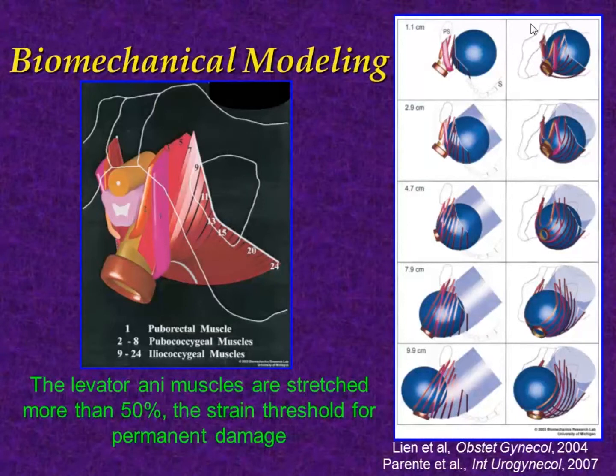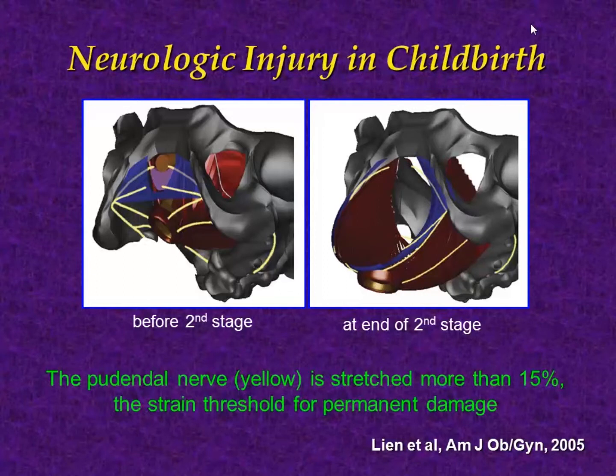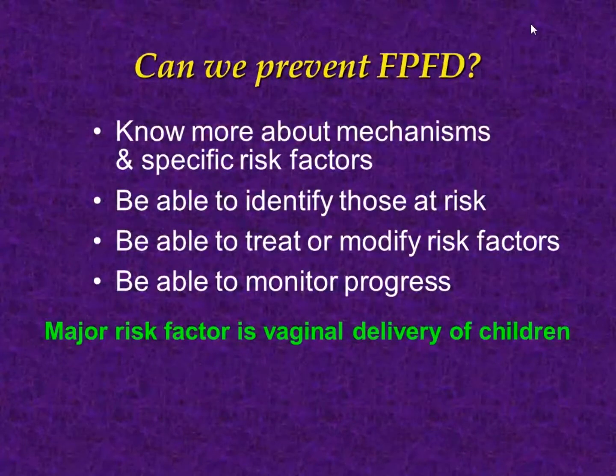A couple of examples from the Ashton Miller and John DeLancey group: they modeled the fetus as a sphere — essentially a bowling ball going through the birth canal — which gives a sense of the assumptions that have to be made. Their model includes only the muscles and this sphere, and they predict that the levator ani muscles are stretched more than 50% beyond the strain threshold for permanent damage. They also predict that the pudendal nerve is stretched beyond the strain threshold for permanent nerve damage.